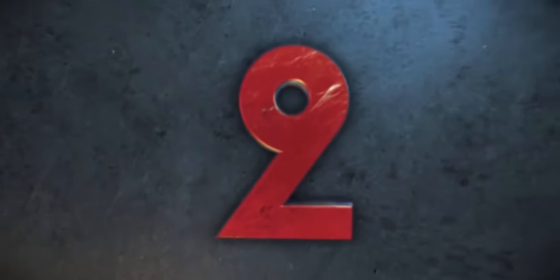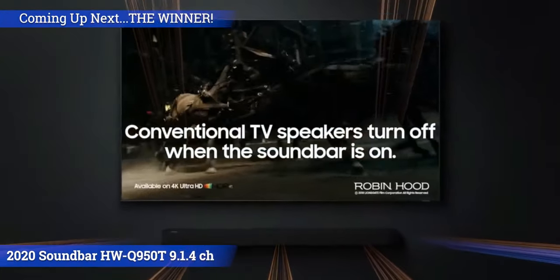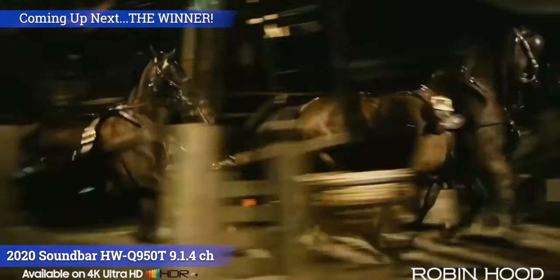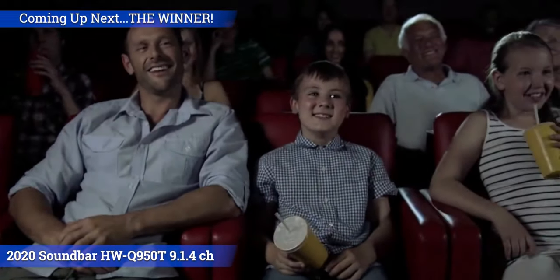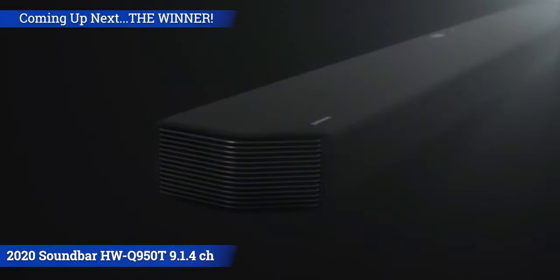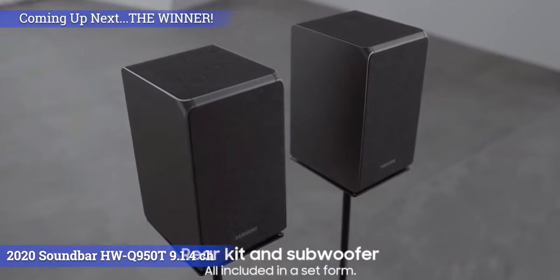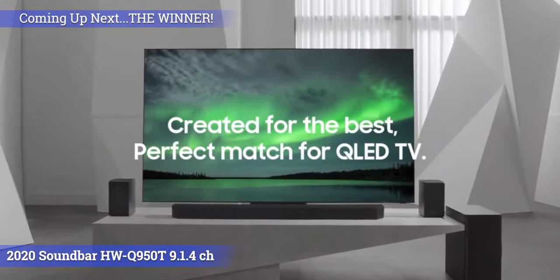In second place, our runner-up by a small margin is the Samsung HWQ950T. Bringing its 9.1.4 channel setup, the Q950T delivers a neutral and well-balanced sound with above-average punchy bass. It's a soundbar suitable for a wide variety of audio content, ranging from dialogue-oriented movies to booming effects and music. The 9.1.4 experience is very engaging and exciting — watching the Avengers with this system kept us happily bouncing in our chairs. As far as design goes, the Samsung has mostly a plastic and fabric build, which feels like a step down from other premium models. It also has a screen on top that's impossible to see unless you're standing directly over it. Overall, it looks a little more industrial and feels less premium than its predecessors.